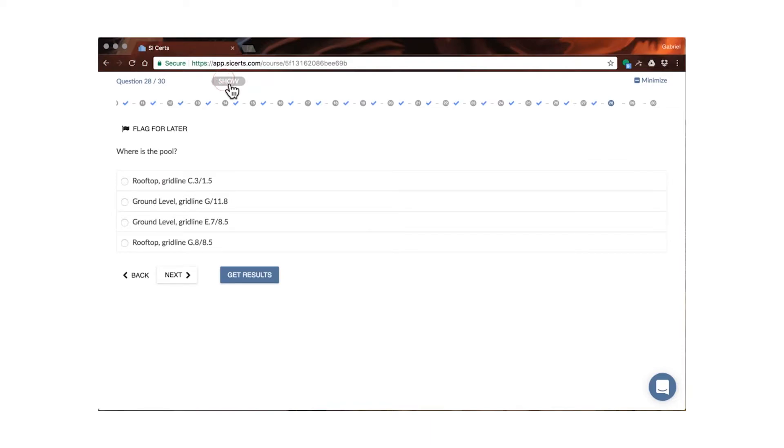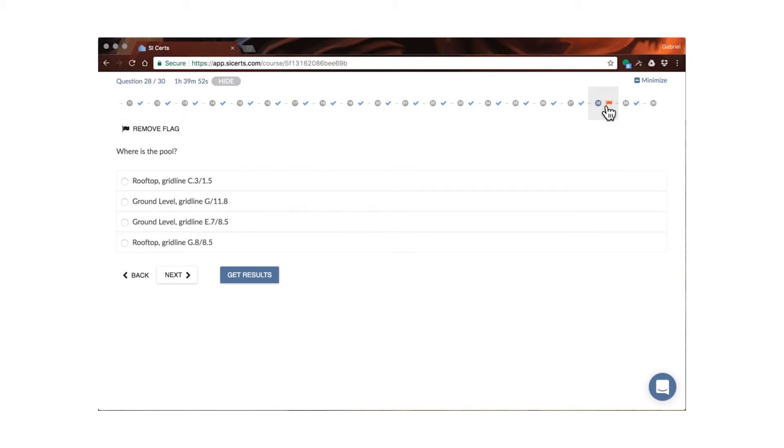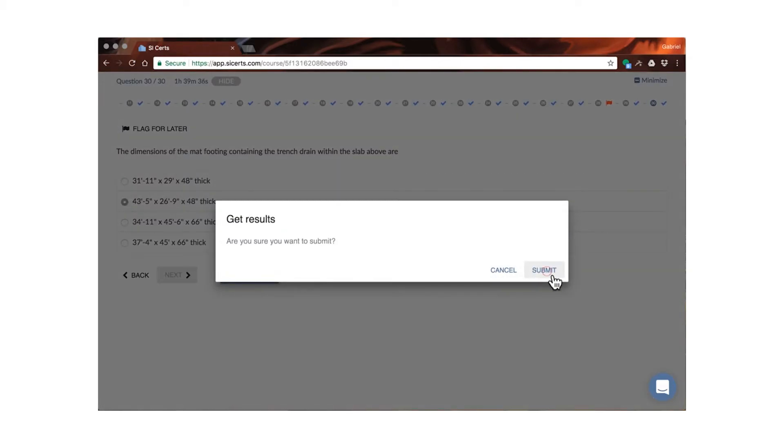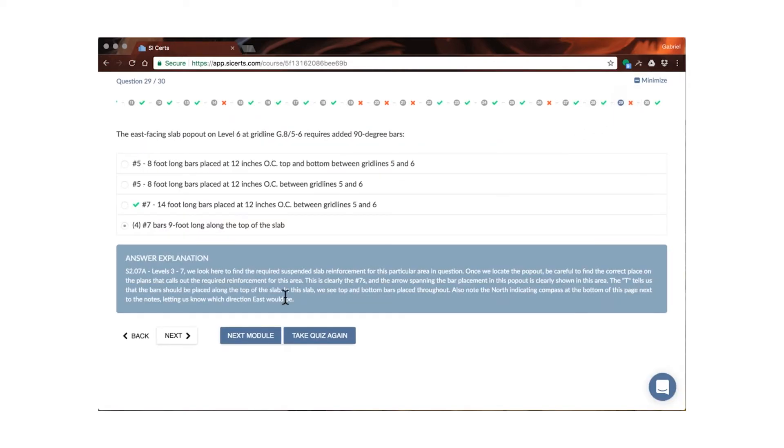Here is the timer, just like the real test. You can flag a question if you don't know the answer. If you answer the question, it will show a check mark at the top. You can go back to the flagged question by clicking the question number. When you're ready to submit, click Get Results and you'll see your score. You can also go through each question and see an explanation of the thought process we used to get to the correct answer.